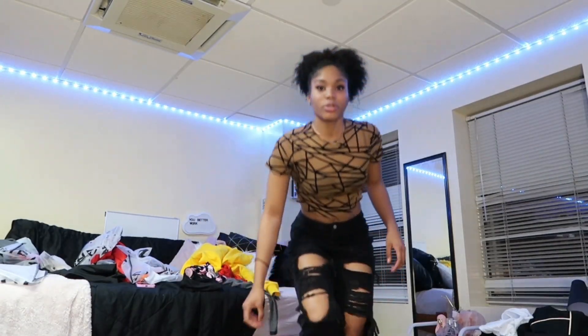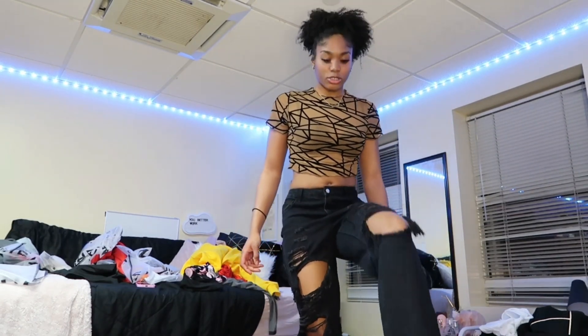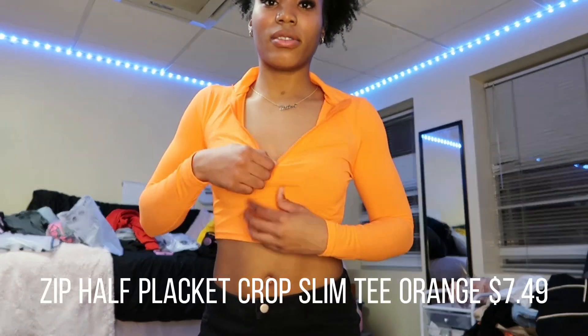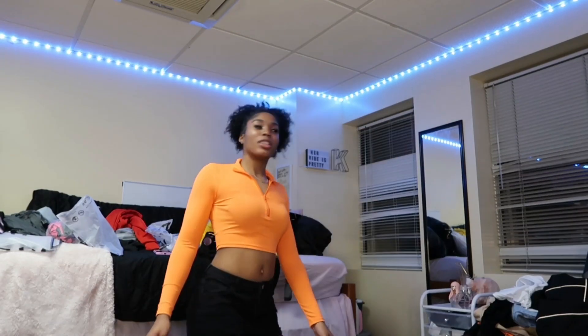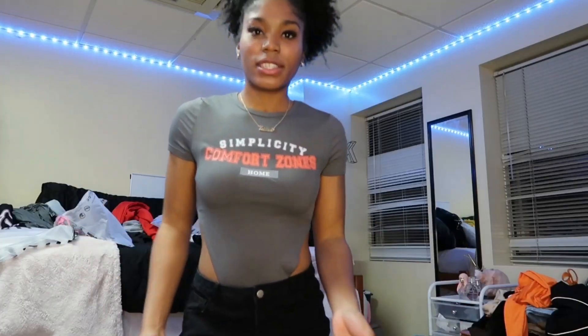These are the last pair of pants I got. They're cute and all, but they're not tall-girl proof — my ankles are showing. Next we have this orange top. It's very cute, the zipper sits however you want. It's a regular orange but really cute. I do like this top a lot, it's very comfortable. Next we have this top as well.